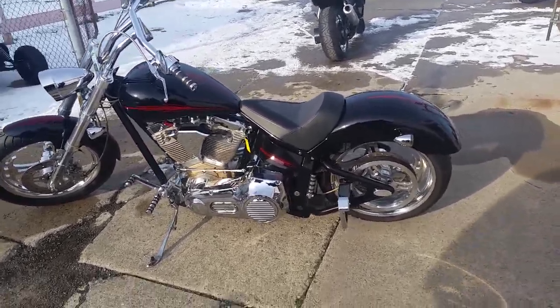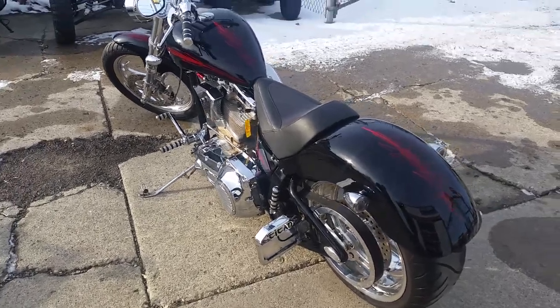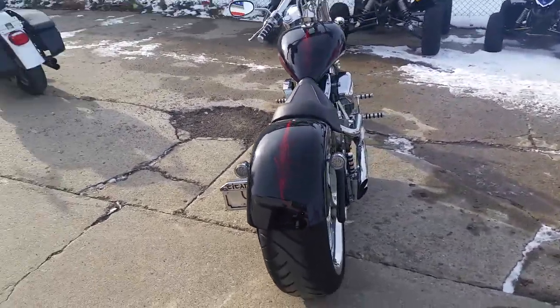Hey, it's Chad and Andrew at Approval Powersports. We got a special bike here today. We're loaded up — our showroom's full. We got 460 bikes in here used that we got to get moving.